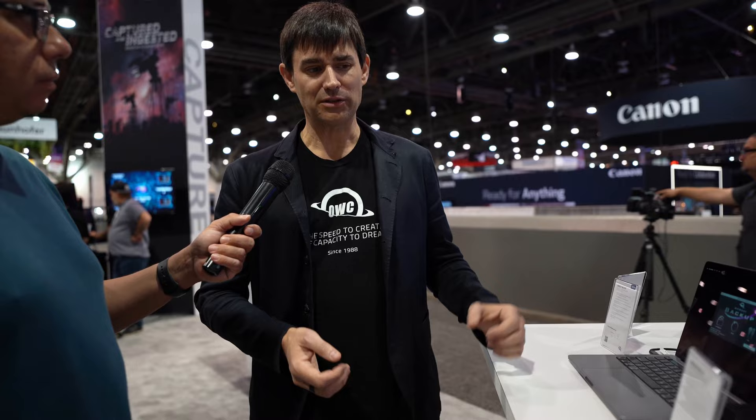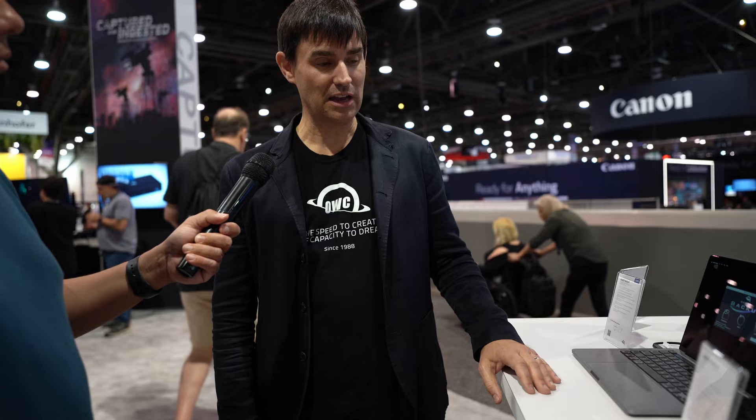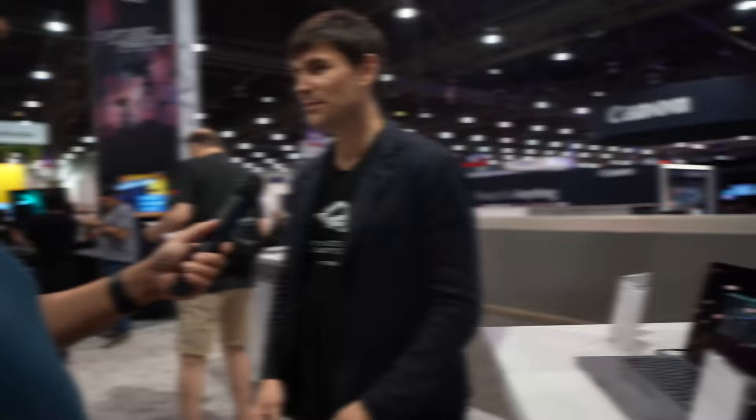There are other rack solutions out there, but there is no rack solution that provides this kind of flexibility and the docking ports that this offers. This is our new Mini Stack Studio, coming out in the future — the current Mini Stack stacks work great, and this builds on that.